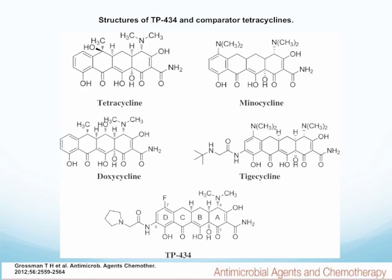This slide shows the similarities and differences among the tetracyclines. In the upper left you see tetracycline, next to it minocycline, slightly different. Going further down, the side chains become bigger and more bulky. TP-434 is even more bulky with a nitrogen ring attached to the side chain.